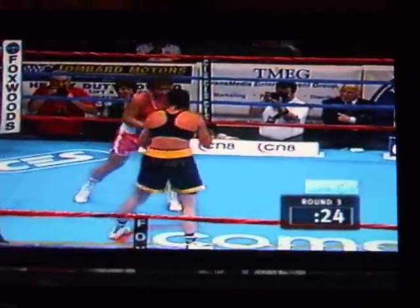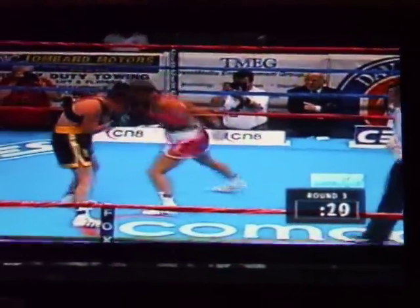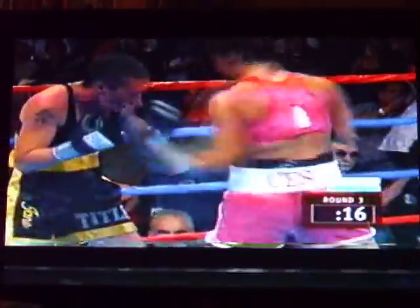A turn of the tide here in round three, and the crowd getting behind her. Some big punches by Jamie. Here's the Melvin — that's the Providence, Rhode Island Melvin.